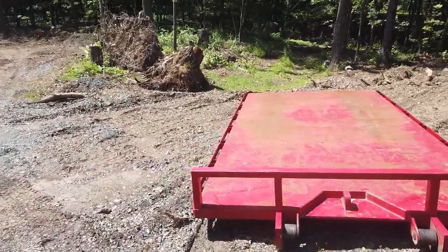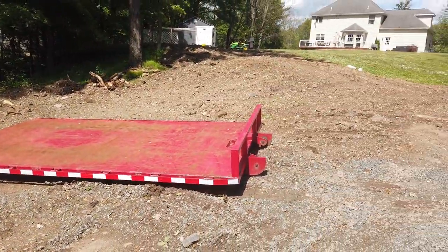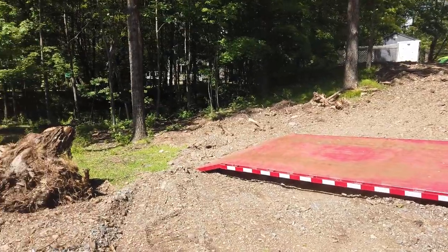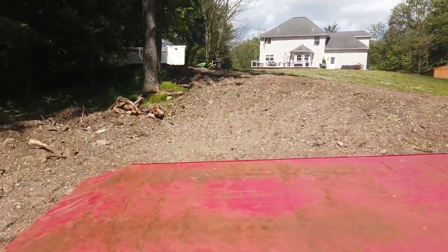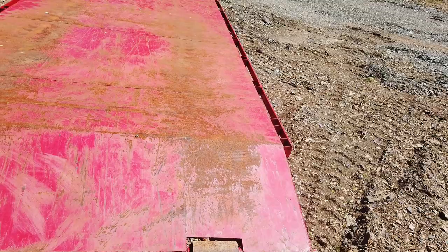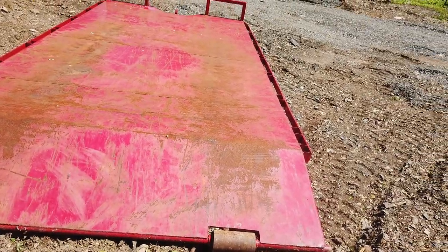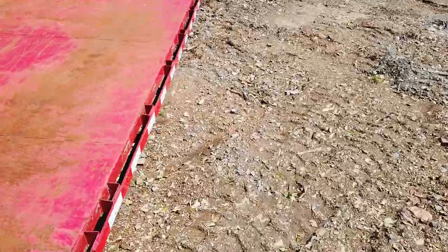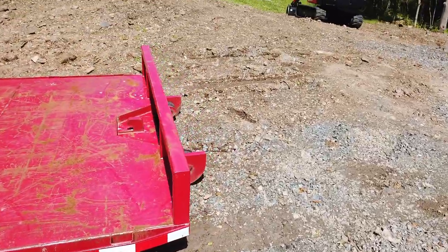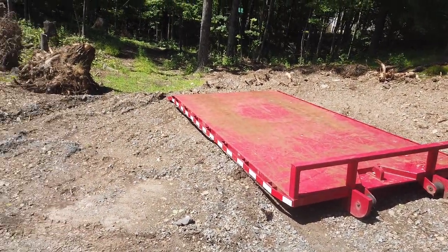Another quick update for the channel. This is a Bison flat deck — I'm not sure if you'd call it technically a trailer or just a flat deck. I got it from a guy locally. I'm thinking I might peel the DOT sticker and tape off the sides and just spray paint the whole thing black. Not a big fan of the red, but I picked this up the other day — it was about an hour and a half each way.